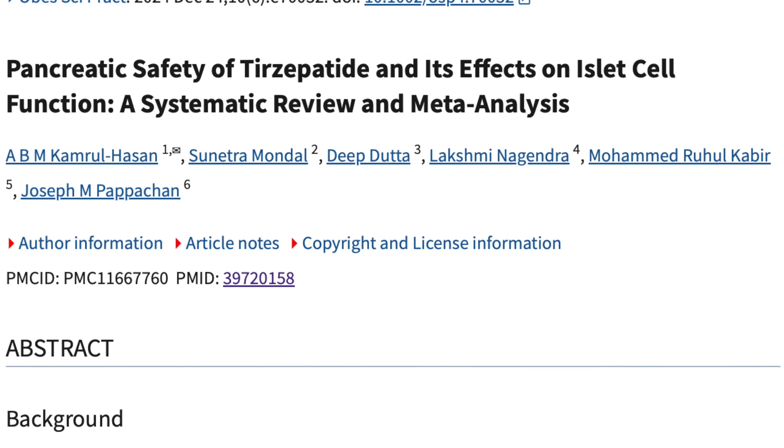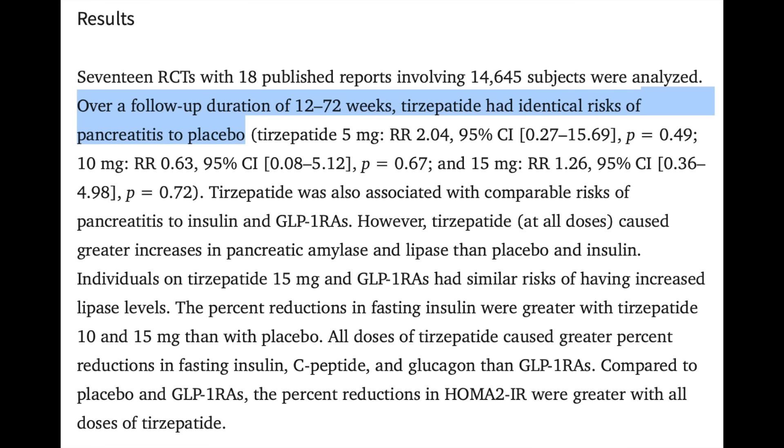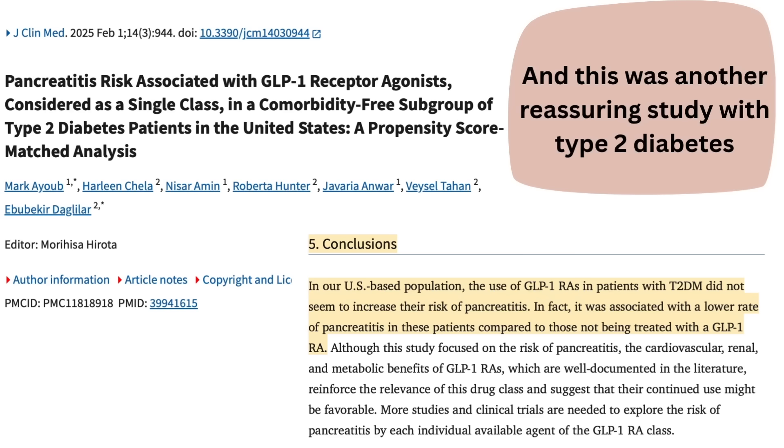However the studies are not conclusive. There was a study published in December 2024 — a systematic review and meta-analysis that compiled data from many different studies to look for the big picture — and it found that patients taking Tirzepatide (Mounjaro or Zepbound) did not show any increased incidence of pancreatitis against placebo. So we really don't know 100% whether these drugs contribute. It's also worth considering whether people already at risk of pancreatitis are the same people getting it on these drugs, or whether the drugs could cause pancreatitis in people who wouldn't normally develop it.